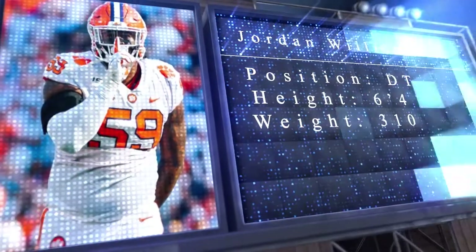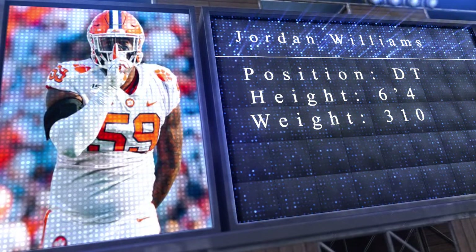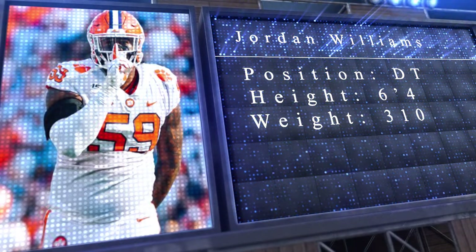With the 184th pick in the sixth round of the 2021 NFL Draft, the Indianapolis Colts select Jordan Williams, defensive tackle, Clemson. We've got one guy along the defensive line who's very, very good and a whole lot of other question marks. We're getting late in the draft so I want to at least double down and just try to do what we can to bolster that a bit.